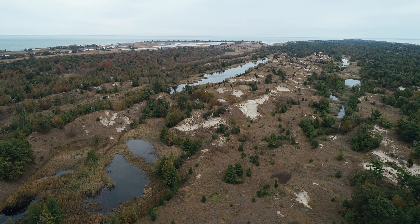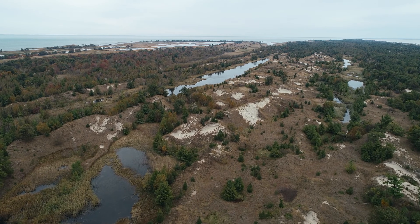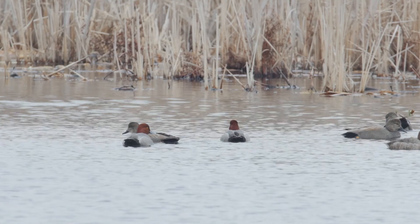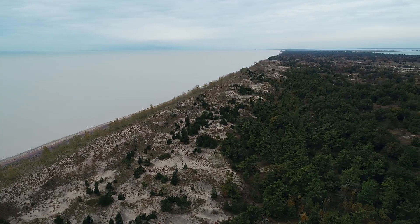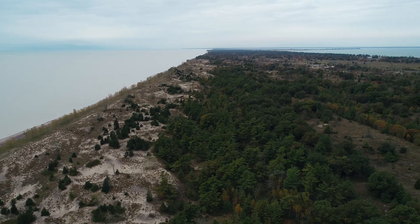Our sister National Wildlife Area, Long Point National Wildlife Area, is just next door. This freshwater sand spit is home to thousands of migrating waterfowl, as well as other species, including frogs, turtles, snakes, and mammals.